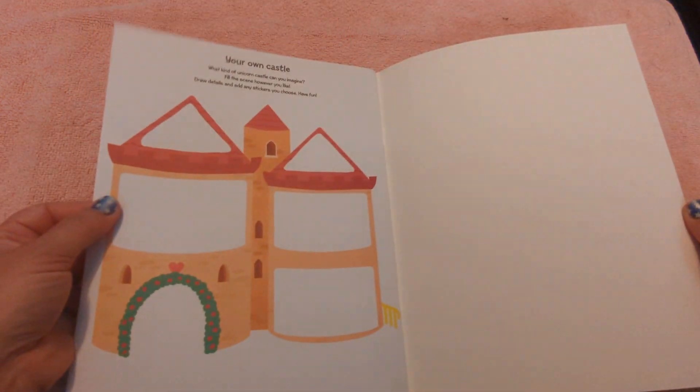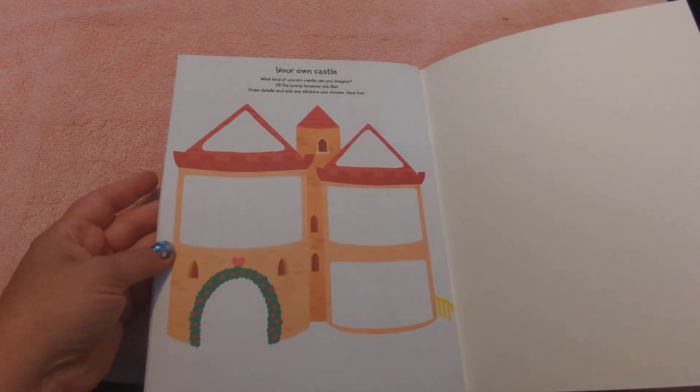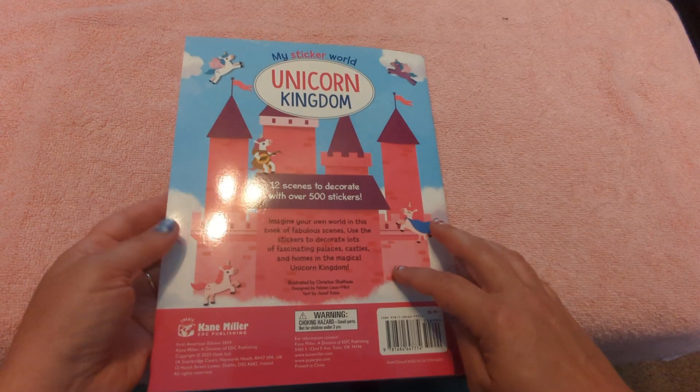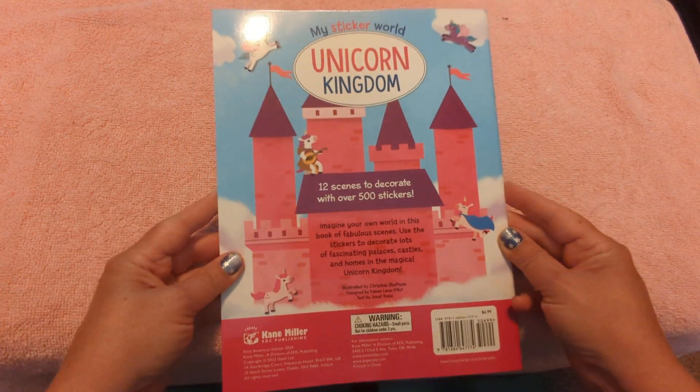Iceland. And then your own castle that you can fill up. This book is $6.99.